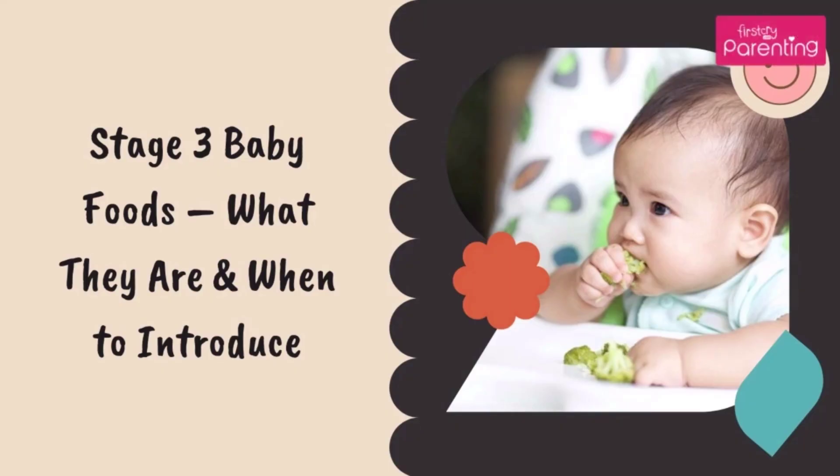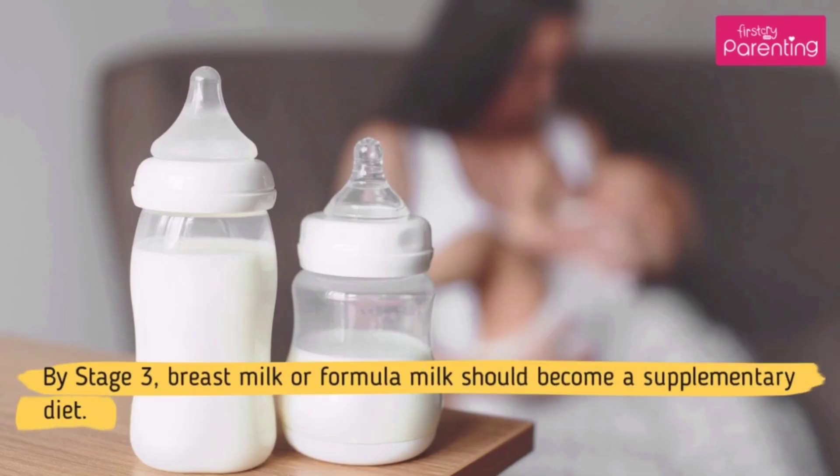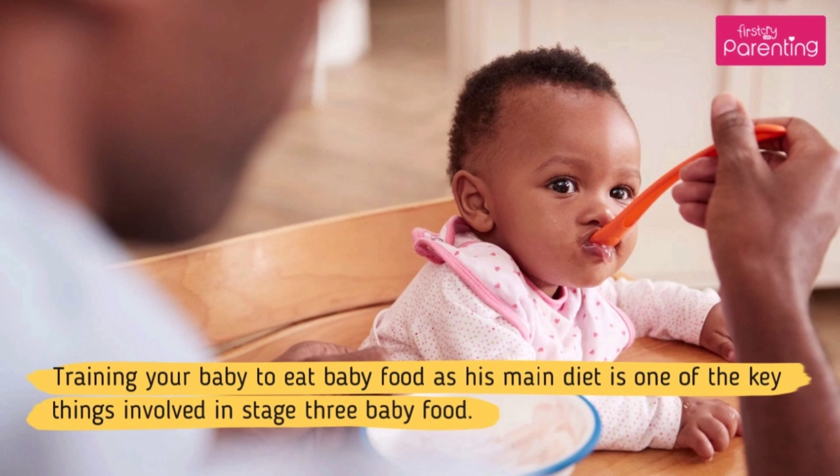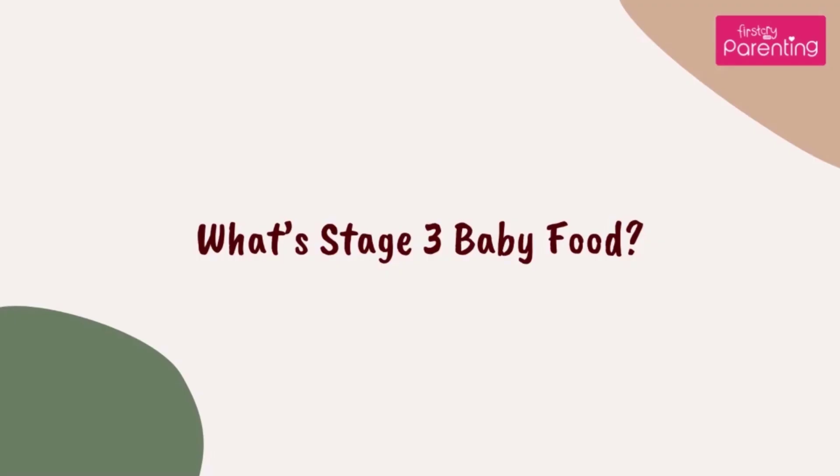Stage 3 baby foods: what they are and when to introduce. By stage 3, breast milk or formula milk should become a supplementary diet. Training your baby to eat baby food as his main diet is one of the key things involved in stage 3 baby food. What's stage 3 baby food?